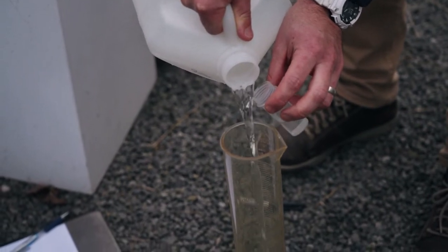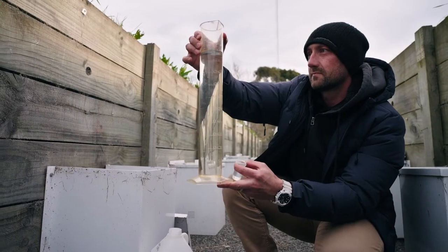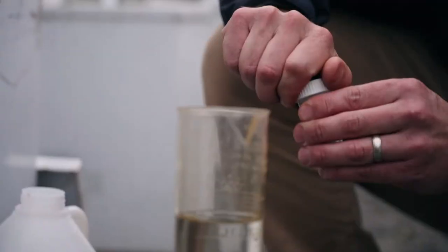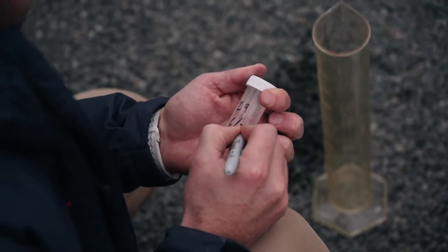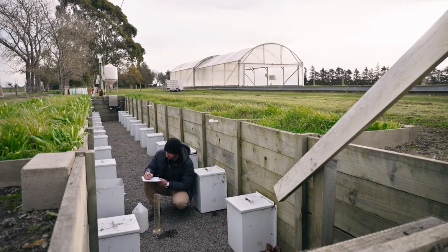The Sustainable Vegetable System project is a coordinated program with Plant and Food Research and several industry bodies, and growers are also participating. We have fields where we're evaluating rotations throughout the project, collecting measurements and engaging with farmers there.